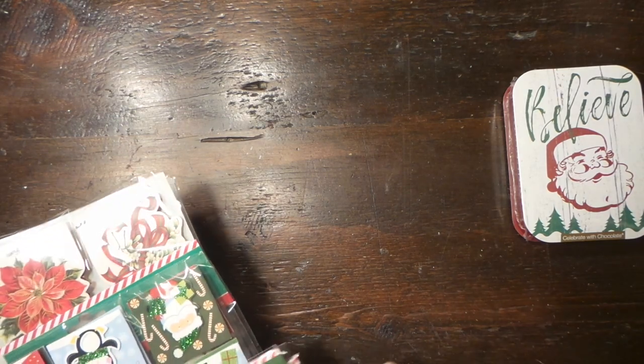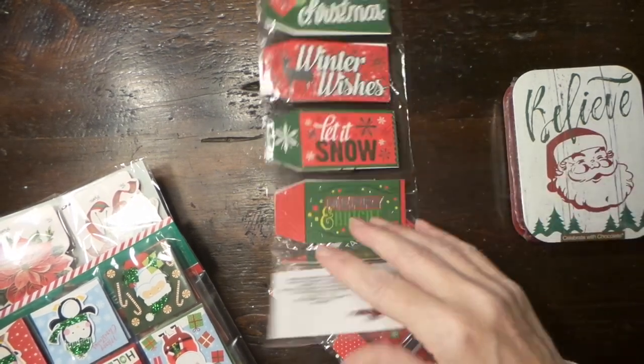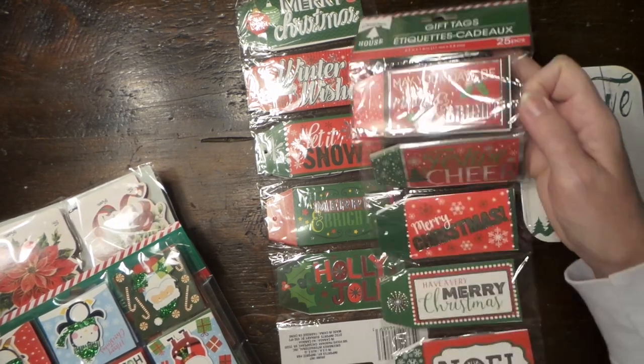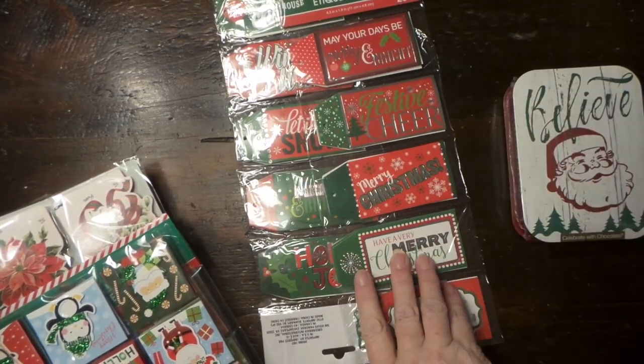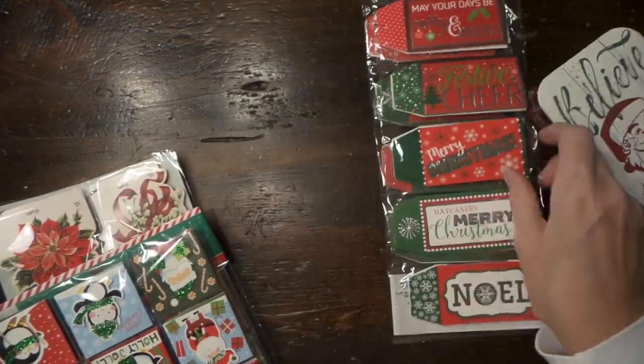And then I found some tags. I know I just had these last year, but I didn't get them. I thought of a way to use them this year, but I've already run out of time, so I'll have to do it next year. But for a dollar, you get 25 — that's a deal.